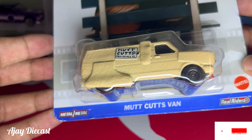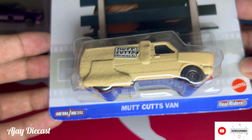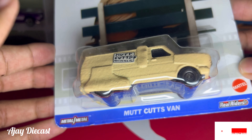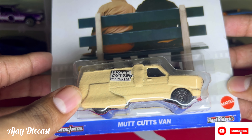For me, the presentation is just as important as the car itself. Keeping it sealed maintains its value and keeps it looking pristine for display.